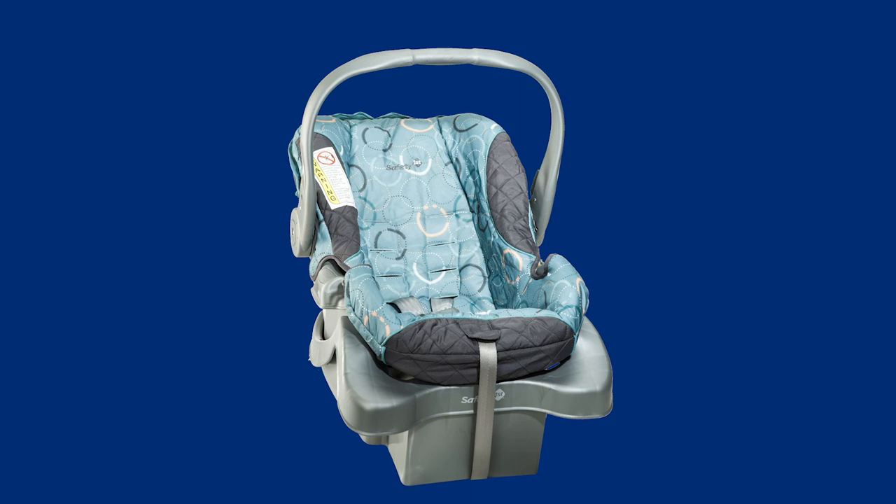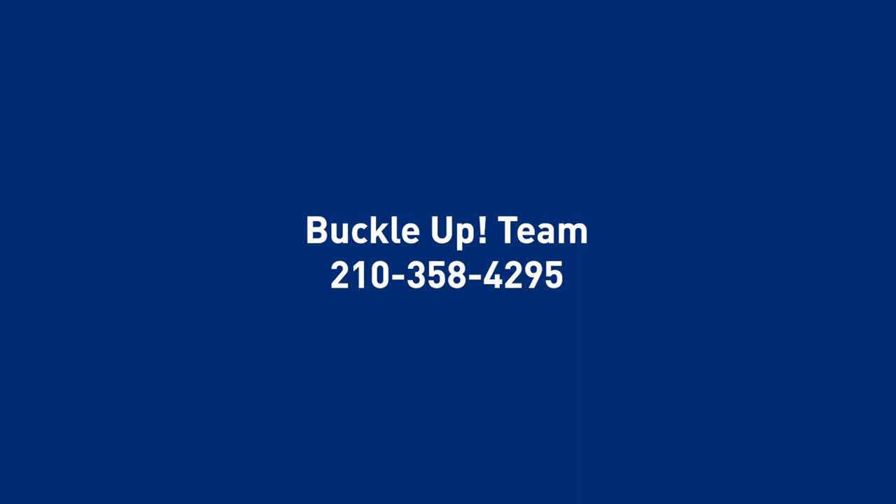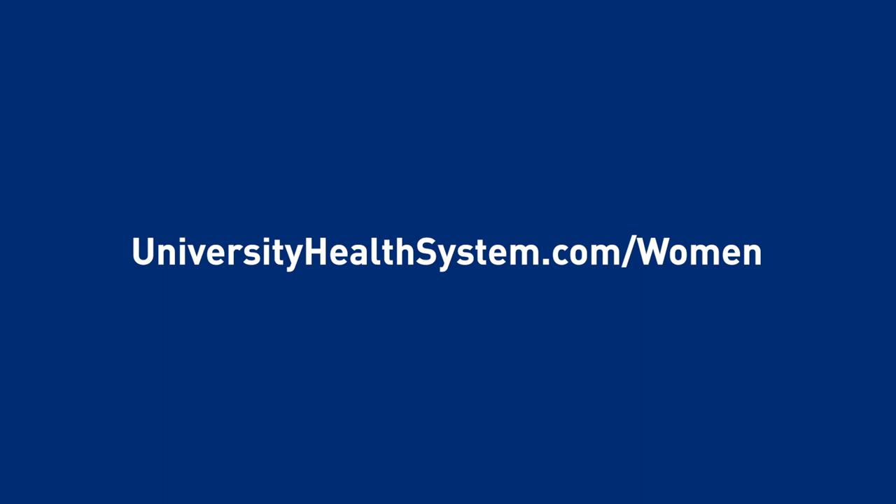Having a car seat installed and used correctly is the best way to keep your baby safe. For more information about car seats, call our Buckle Up team at 210-358-4295. Our dedicated staff is here for you at every step of your journey. Congratulations on this exciting time in your life. We are honored to share it with you. For more information, visit UniversityHealthSystem.com/women.